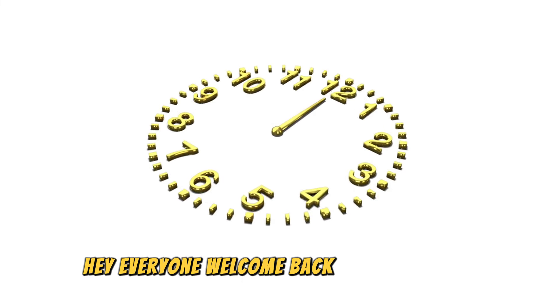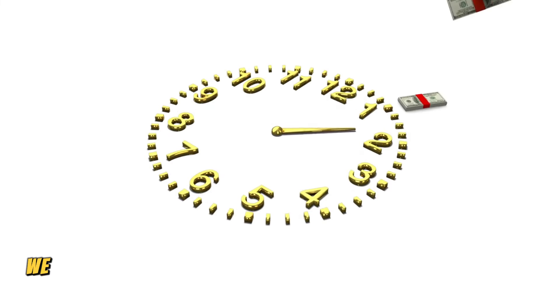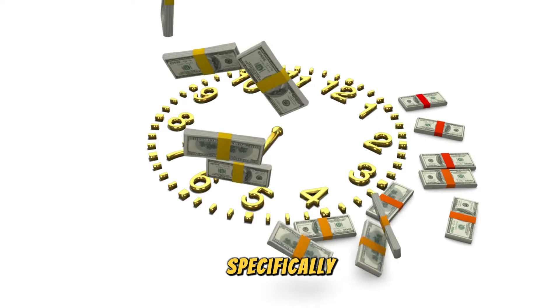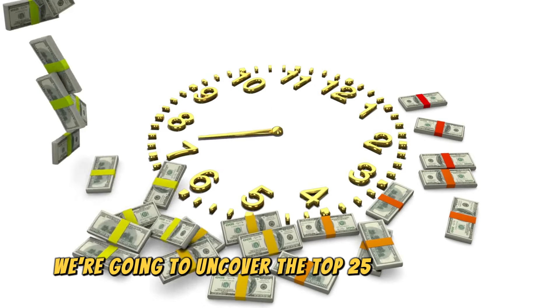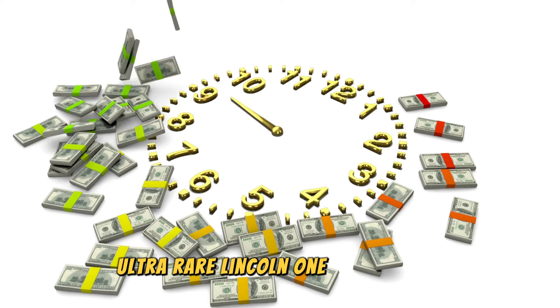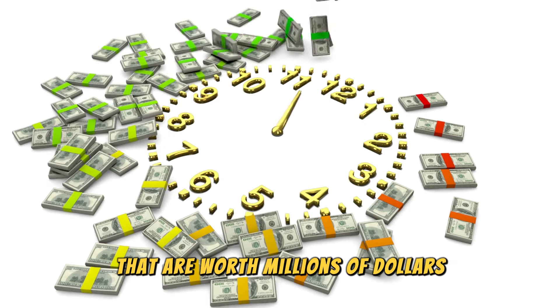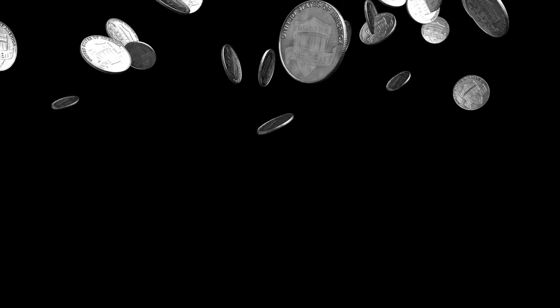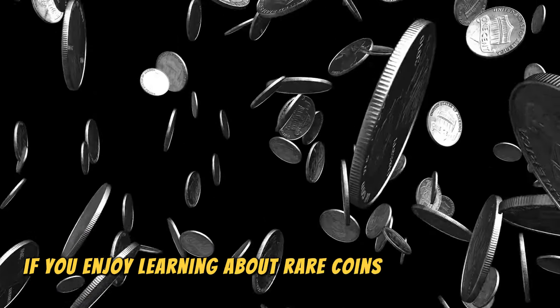Hey everyone! Welcome back to our channel. Today we are diving into the fascinating world of rare coins. Specifically, we're going to uncover the top 25 most valuable ultra-rare Lincoln one-cent pennies that are worth millions of dollars. Make sure to stay tuned until the end, because you won't believe how much some of these coins are worth. If you enjoy learning about rare coins and their values, don't forget to like, comment, and subscribe.